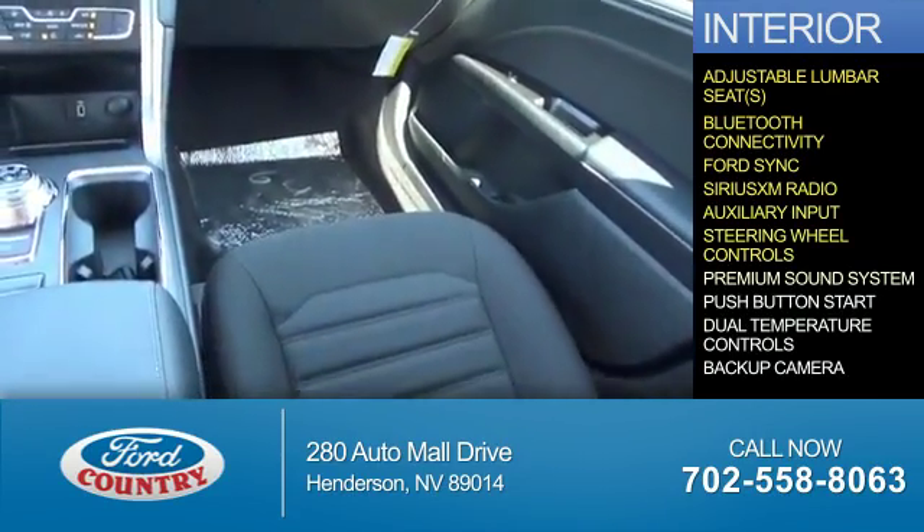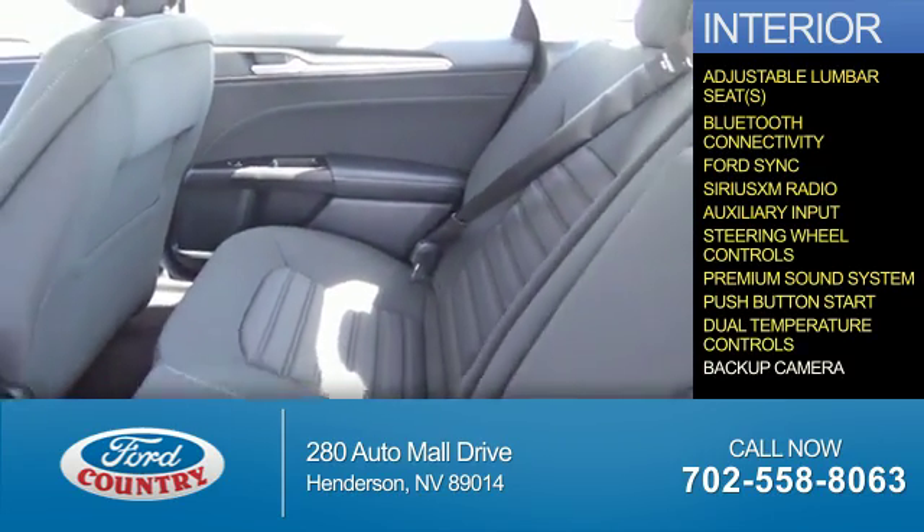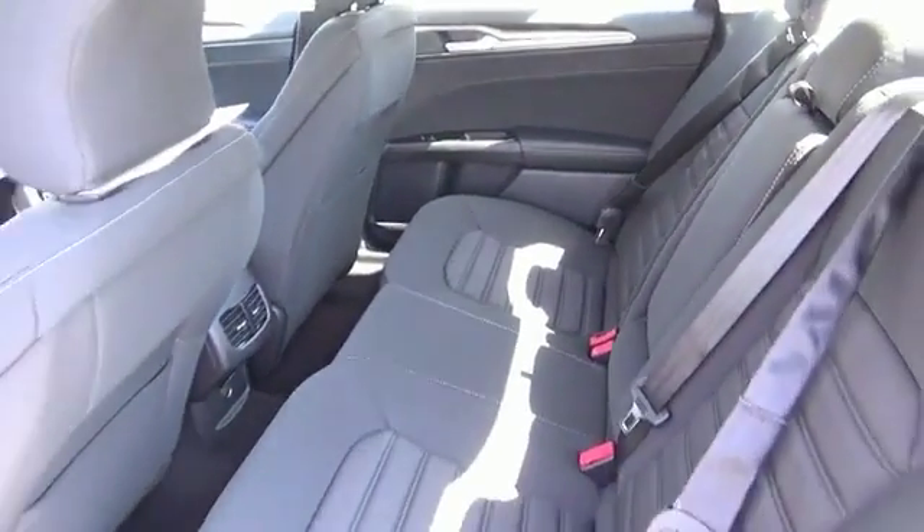Steering wheel controls, a premium sound system, push-button start, dual temperature controls, a backup camera — great quality at a great price.